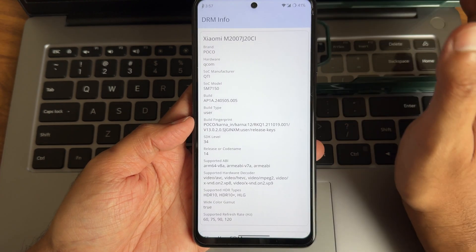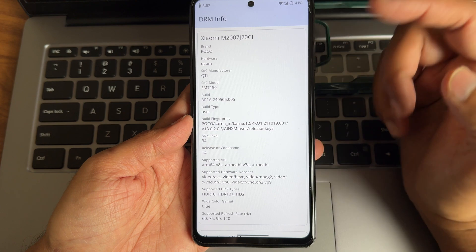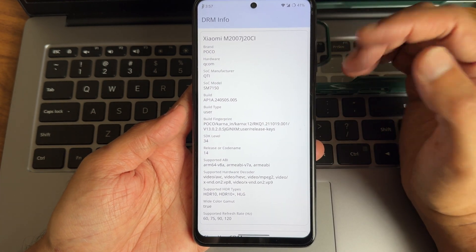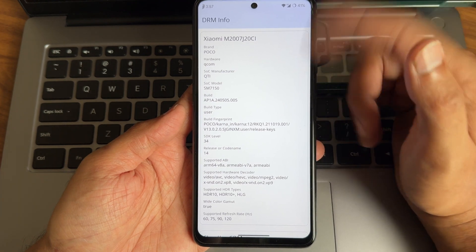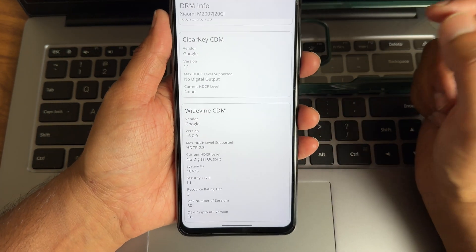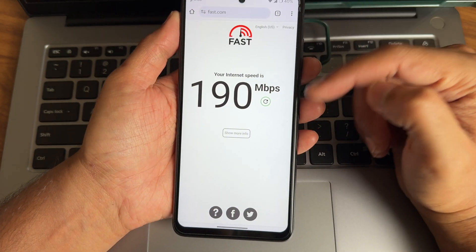This is the DRM information regarding HDR support. I'm not really liking how HDR shows here, but anyway, Widevine Level 1 is certified — that's a good thing. We can watch OTT applications in high definition resolution.